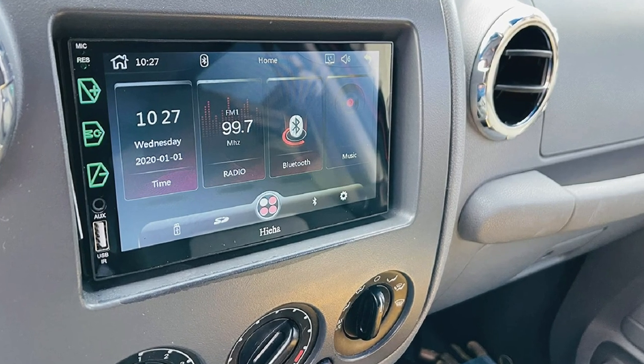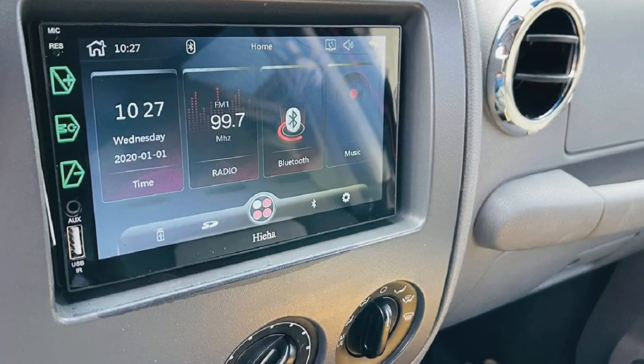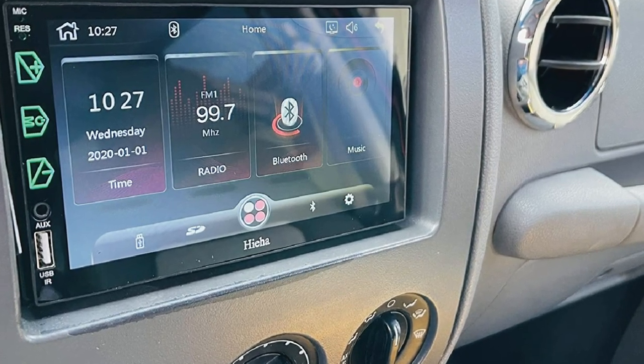This unit also has support for Bluetooth and comes with built-in AM/FM radio. HIA offers a 1-year warranty for this Double-DIN head unit.